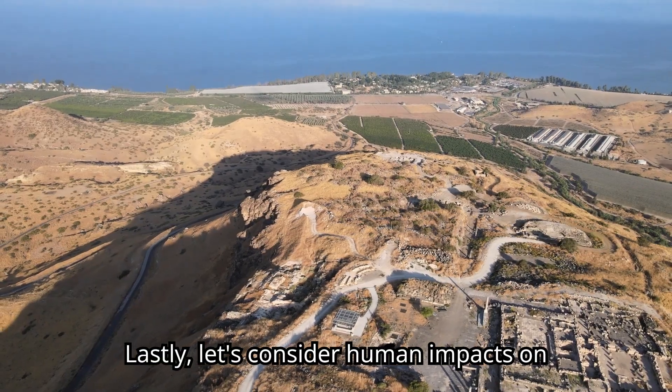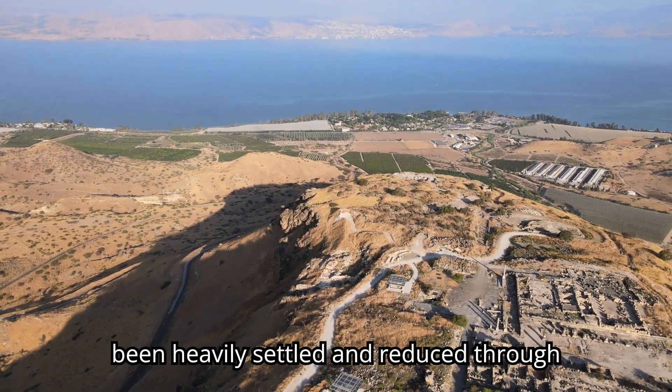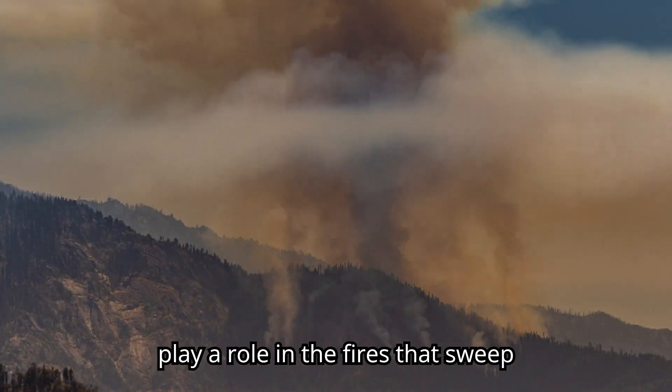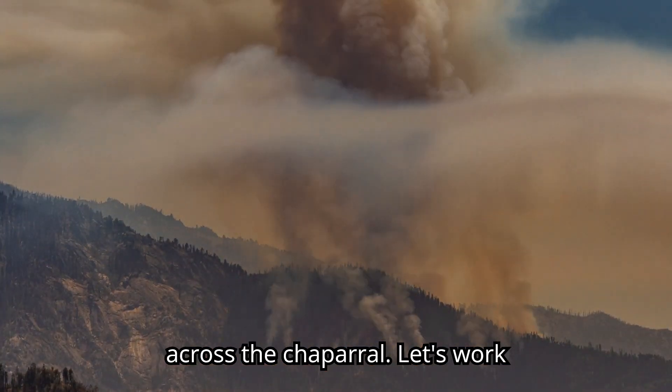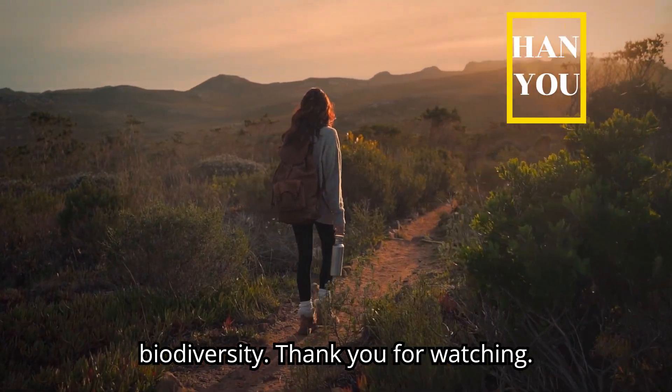Lastly, let's consider human impacts on the chaparral biome. These areas have been heavily settled and reduced through agriculture and urbanization. Humans also play a role in the fires that sweep across the chaparral. Let's work together to protect the chaparral and its biodiversity. Thank you for watching.